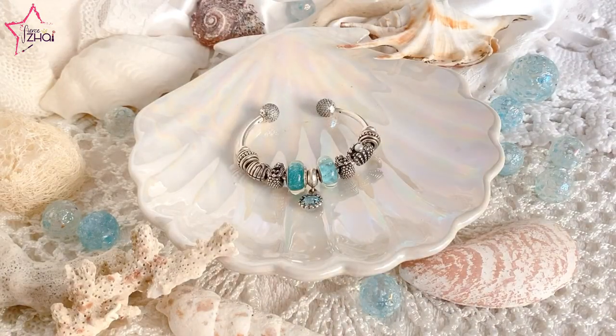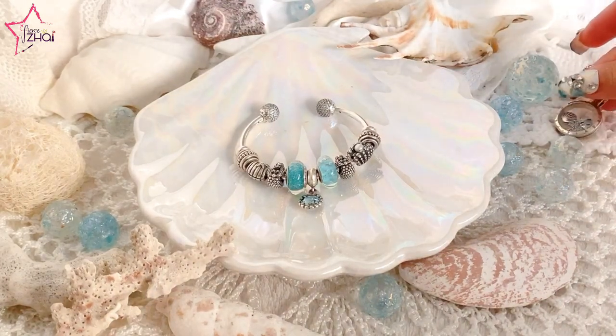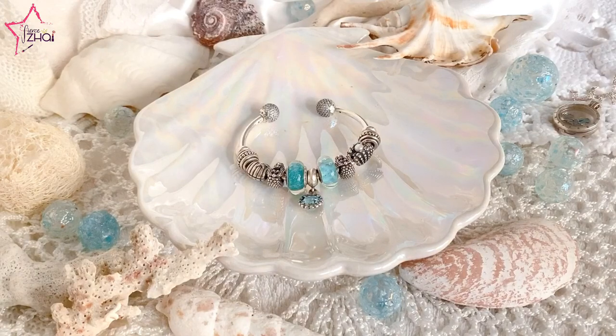Since it's summertime here in Europe, I decided to share with you my mermaid-themed, beach-themed, ocean-themed Pandora jewelries. I am also going to be wearing these items on my upcoming collaboration with my Filipina Beauty YouTube sisters. And we have a huge giveaway, which is open for Filipino residents in the Philippines. Yes!